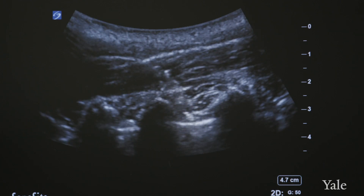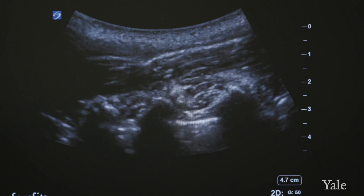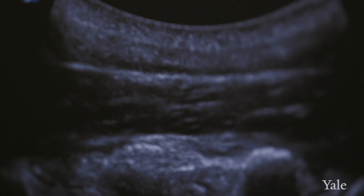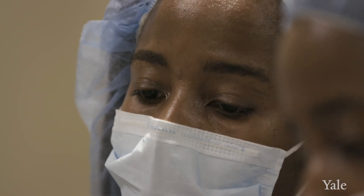Ultrasound is a game changer in medicine. Ultrasound enables the proceduralist to visualize what's going on on the inside by just placing a probe over the area that we want to go to. Being able to see precisely where you're going in with your needle and delivering the medication is the advantage of an ultrasound.